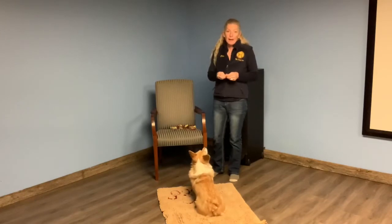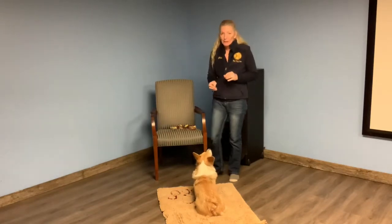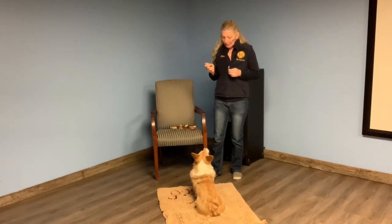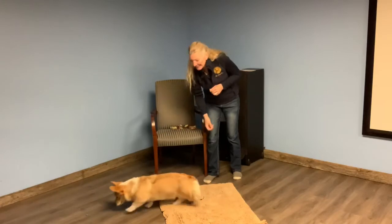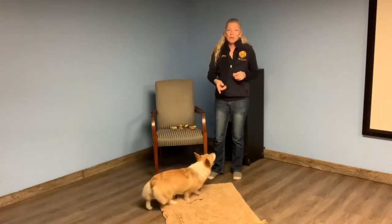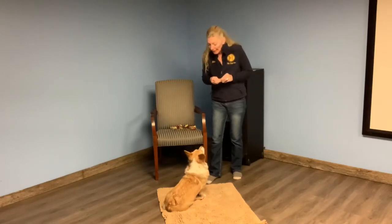Sasha just automatically sat. I didn't tell her to sit, I didn't give any hand signal, any verbal, I didn't put a treat in front of her nose — nothing. She's just offering it, so that's a 'yes' moment — yes and reward. Now I'm going to put the treat in front of her nose and throw it to the side and say 'take it.' That breaks the position on purpose — I want her to break it so she makes the choice to come back and sit, which she just did. Yes!